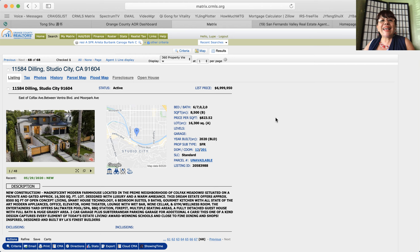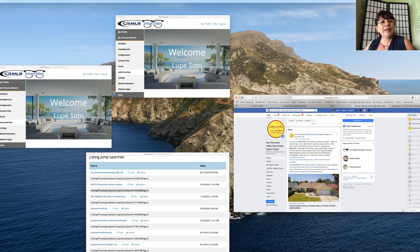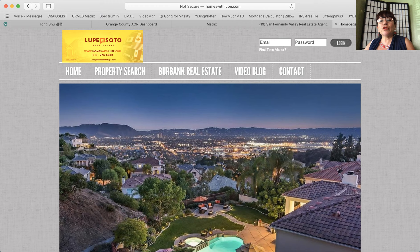Thank you for subscribing to my video blog. Gracias por suscribirse a mi video blog. Also thank you for liking my page. Go to Facebook at San Fernando Valley Real Estate Global. And also thank you for visiting my website where you can find all the inventory.